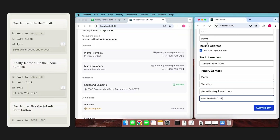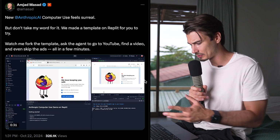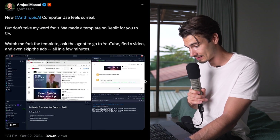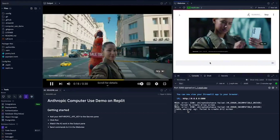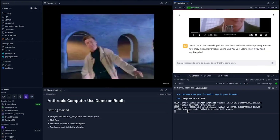What I have here are the first use cases popping up. One example: the prompt 'Go to YouTube, find a video, and skip all the ads.' Watch it in action — it full-screens the video, finds the skip button, presses it, and you get rick-rolled without ads stopping you. Admittedly, that's not very useful.